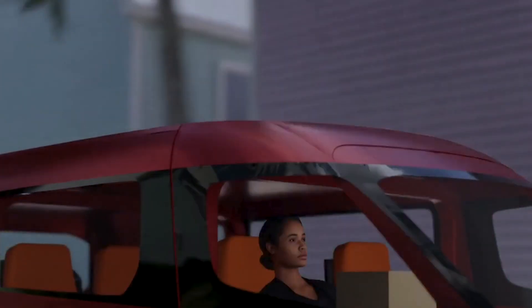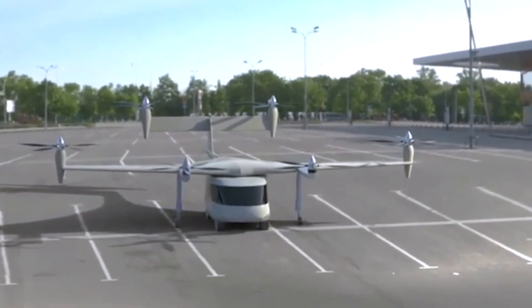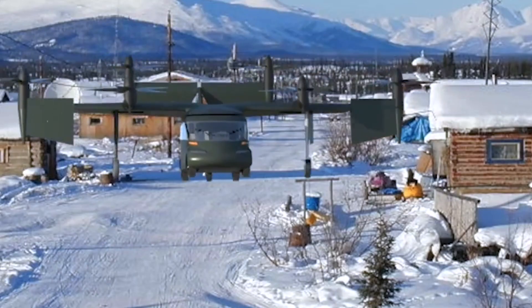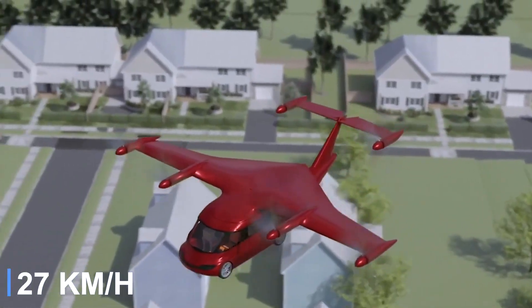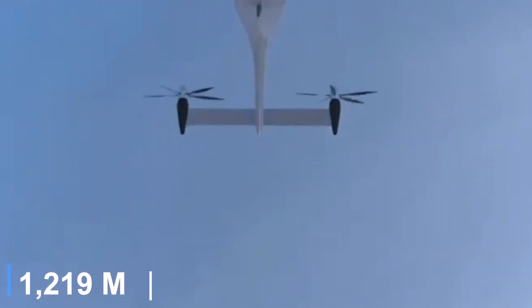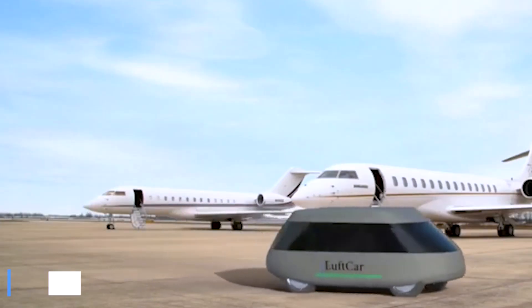Powered by hydrogen fuel cells and batteries, the vehicle is road-drivable and transforms into an aircraft by attaching a detachable wing assembly to its roof. The Luftcar is fully autonomous, seats four passengers, and can reach a top flight speed of 217 miles per hour. It has an airborne range of 273 miles, can fly at altitudes of up to 4,000 feet, and offers a driving range of 150 miles on the road.